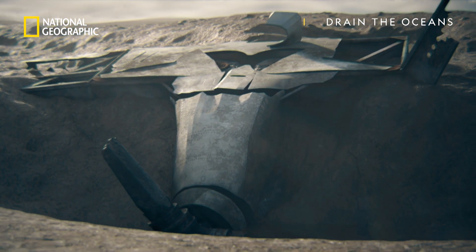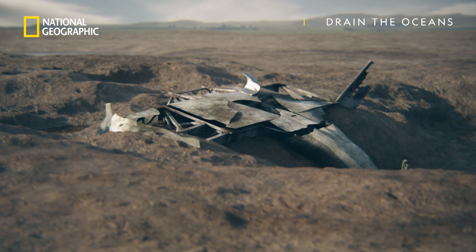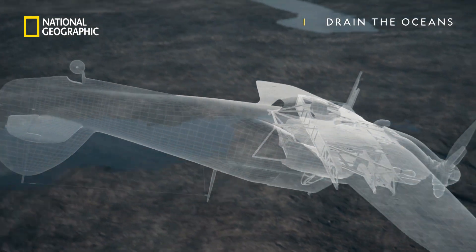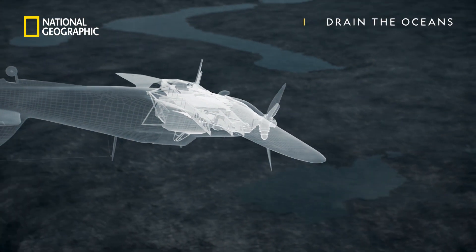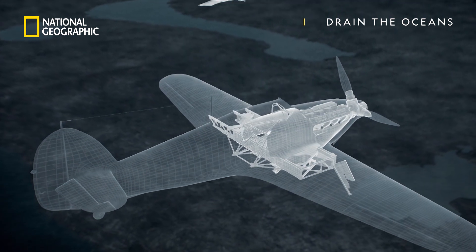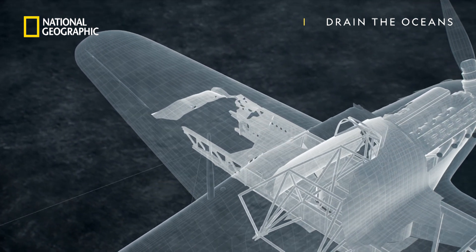Where her rear fuselage used to be is now just an empty space, but using the many detailed photographs taken during the dig we can reassemble her. And as we turn her the right way up, there's a revelation — she's peppered with cannon fire. We can see that there are a number of 20-millimeter cannon strikes that have come through from the bottom of the wing and punched out the top of the wing. They've literally come through directly from underneath.